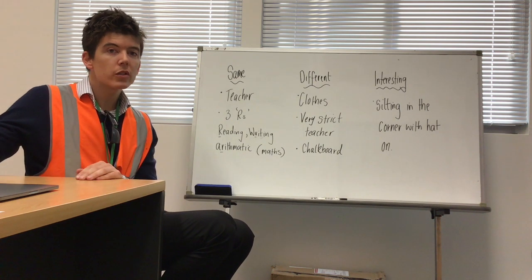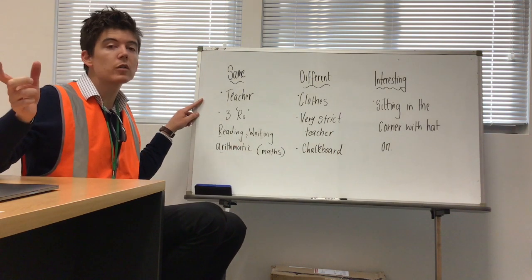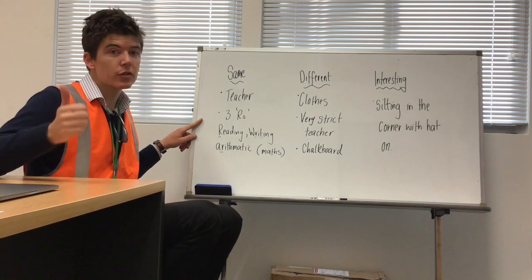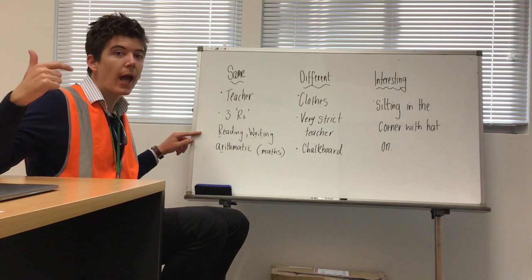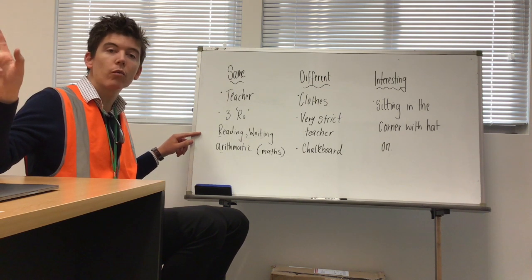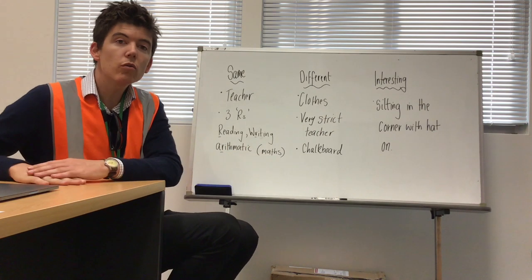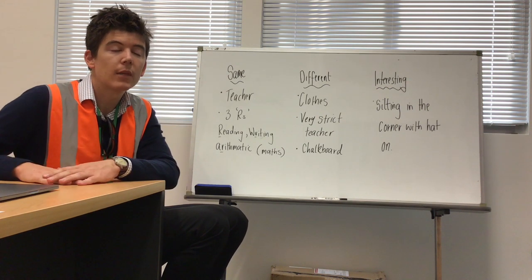I'll flick through your workbooks — these are some of the things you said were the same about school all those years ago and today. Some people said that both schools had a teacher, and both schools had students. The second thing was that both schools 100 years ago and today do reading, writing, and arithmetic — the three R's. Arithmetic means maths, so school is the same in that we teach maths, reading, and writing.